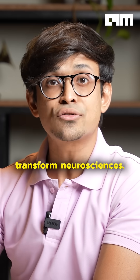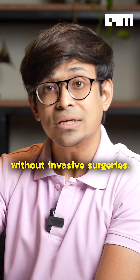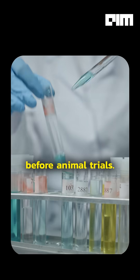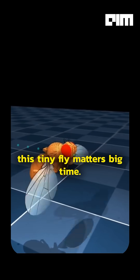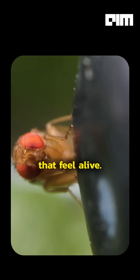It can literally transform neuroscience — studying brain-body control without invasive surgeries. It can transform pharmaceutical research as well, testing drug impacts virtually before animal trials. And that's why this tiny fly matters big time, because it can literally lead to smarter prosthetics that feel alive.